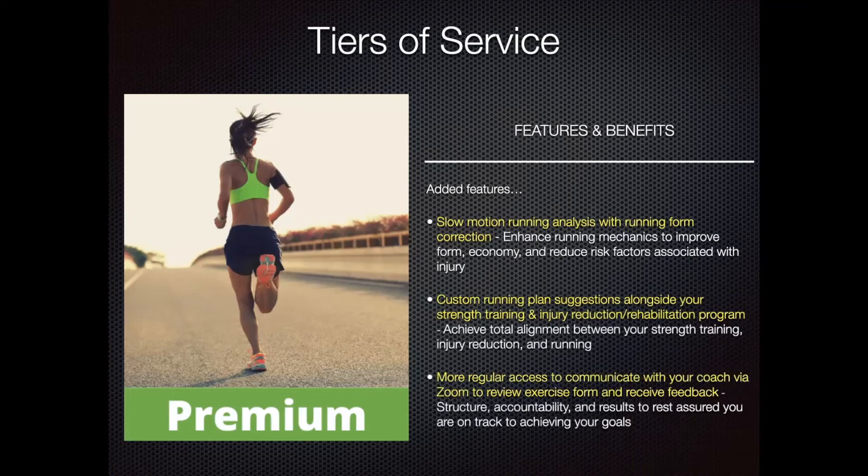With the premium tier, this also includes a higher level of communication with your coach. Whether you need a regular phone call or Zoom call to check in, provide feedback, go over exercises, or explain things when it comes to your running plan, this is something that's also included within the premium tier.